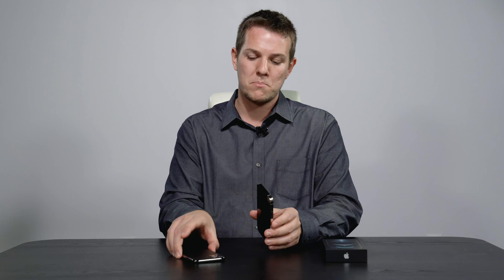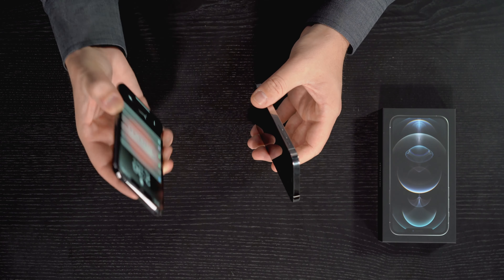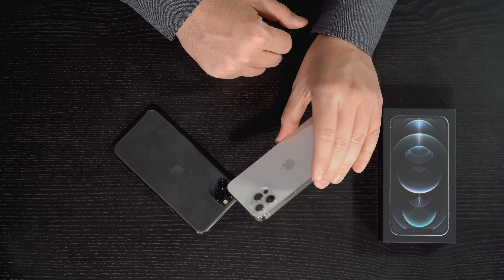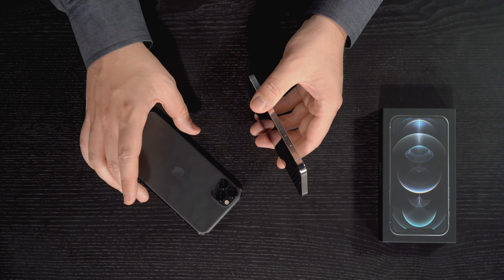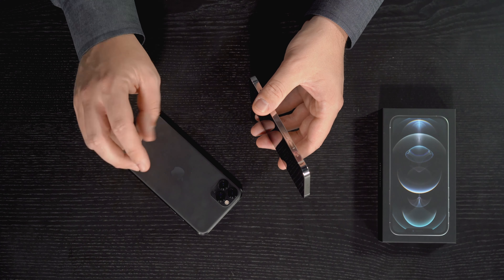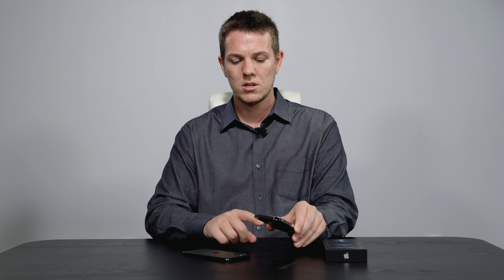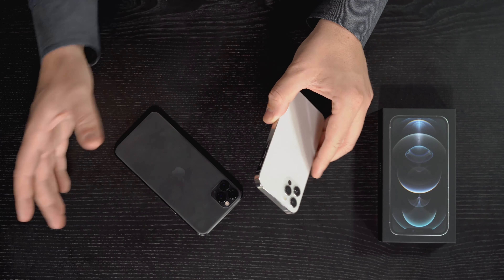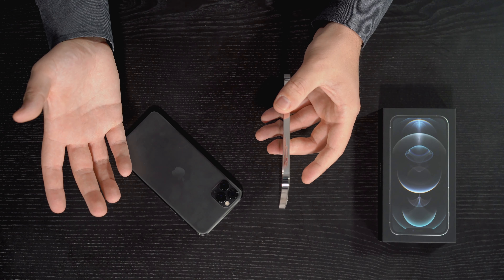On battery life, I'm coming from the iPhone 11 Pro Max — which has a bigger battery — to the iPhone 12 Pro, which is the smaller of the two. I am losing a bit of battery life: the 11 Pro Max has video playback up to 20 hours, while the 12 Pro does up to 18 hours. It makes sense since I'm going from the bigger to the smaller phone.